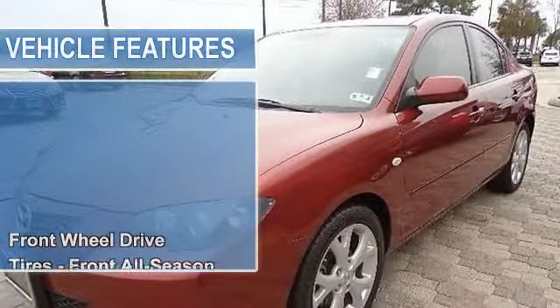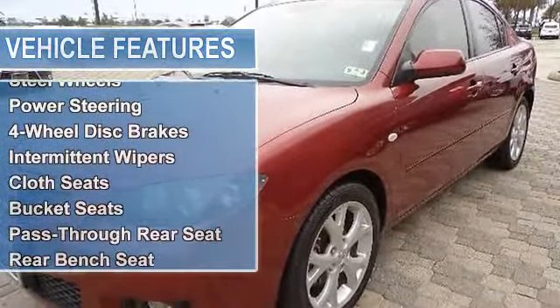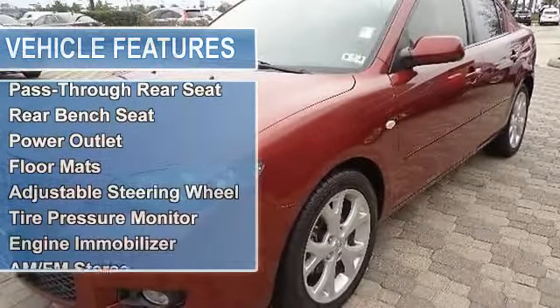Tires front all season, tires rear all season, temporary spare tire, wheel covers, steel wheels, power steering, 4-wheel disc brakes.